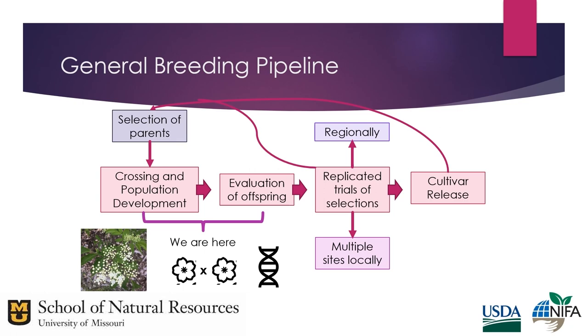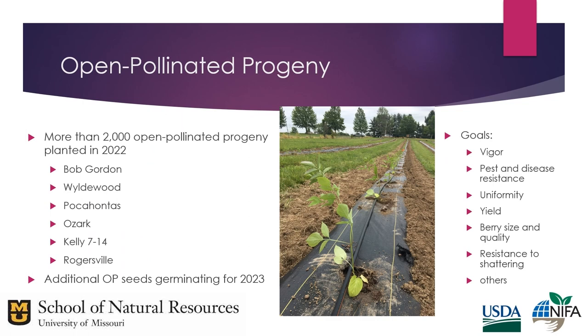Right now we're in the early stages of resource and population development. We have more than 2,000 open pollinated progeny in the field — open pollinated means we know the female parent but not where the pollen came from. We have additional open pollinated seeds germinating for next year. Selection criteria include overall vigor, pest and disease resistance, uniformity, yield, berry size and quality, and resistance to shattering.